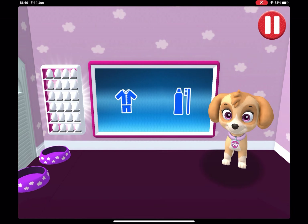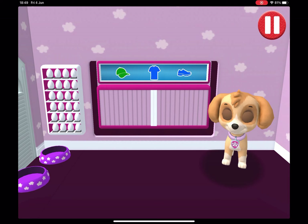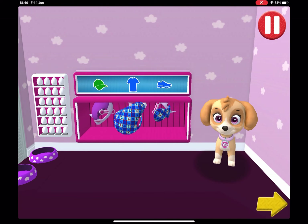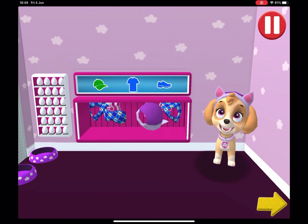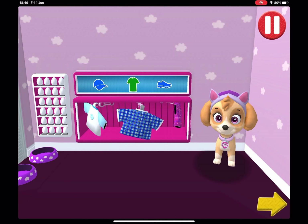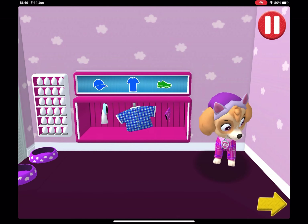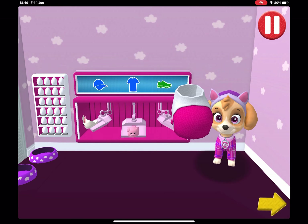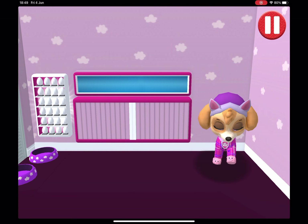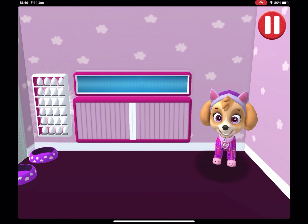Tap the blue clothes picture. Tap the arrow to go to the next activity. Tap the arrow to go to the next place. I'm ready to rock some z's in these!